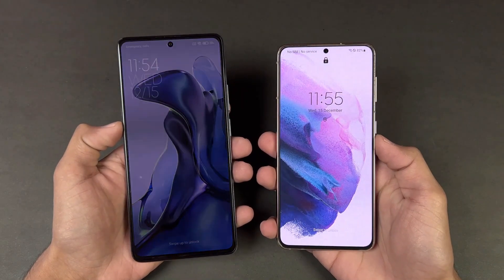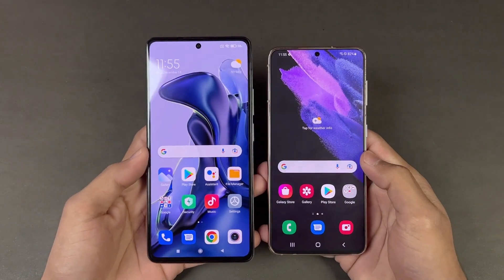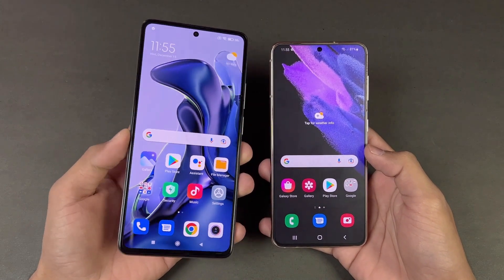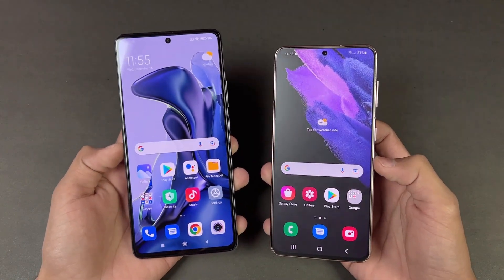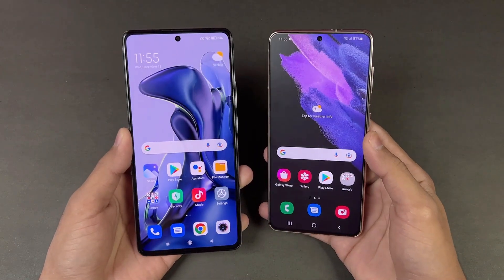Now let's talk about the displays. The Xiaomi 11T has a 6.67-inch Full HD AMOLED display with a 120Hz refresh rate, capable of producing up to 1 billion colors. The S21 has a 6.2-inch Full HD+ Dynamic AMOLED display with 120Hz refresh rate as well, and both phones have a center punch-hole camera.